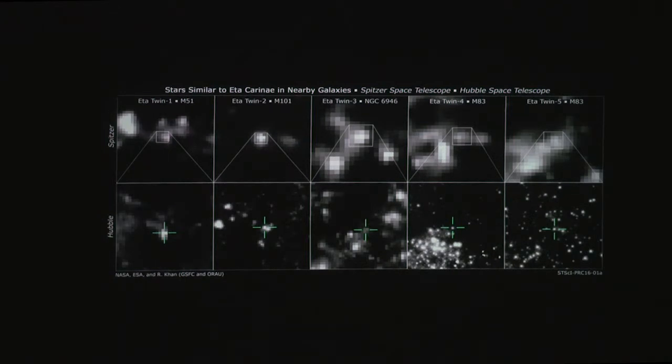They found that Eta Carina-like objects have a very characteristic signature in the difference between their infrared brightness — measured by Spitzer — and that of Hubble. In particular, they're much brighter in the infrared. So they got a kind of spectral fingerprint, and you can see in all these images the five new Eta Carina-like stars that they found in their survey.